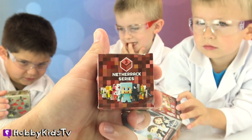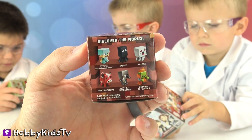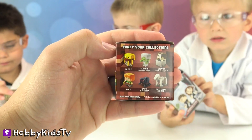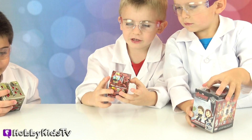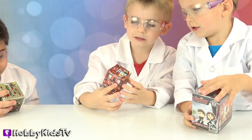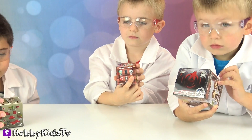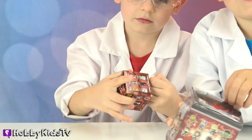Hobby Frog got the Nether Pack 3 series Minecraft blind box! Here's all the characters we can get. You got the gas — okay, open it up! Let's see what we got! So that's what you call the gas!